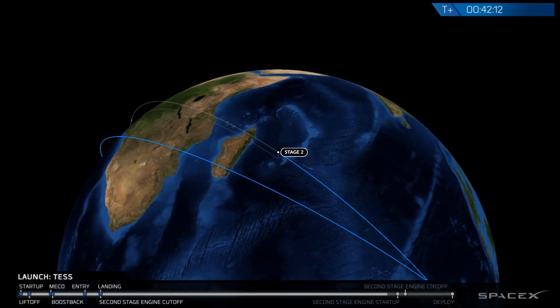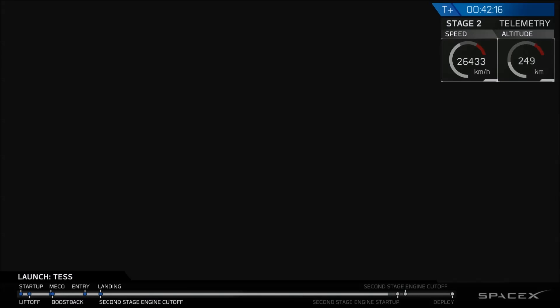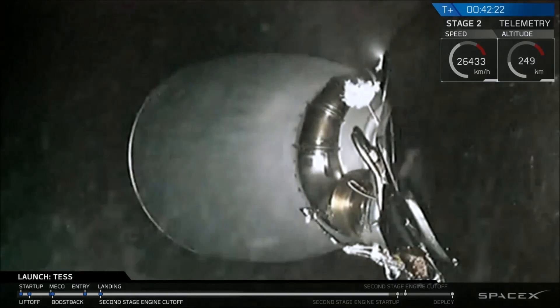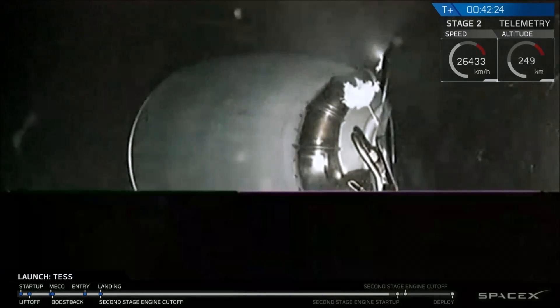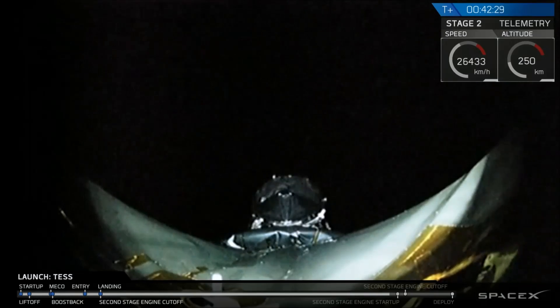Welcome back everybody. We are coming upon the end of our 35-minute coast, and the second engine is about to reignite. Just heard on the nets that MVAC chilling has begun. Pretty soon, the second stage will be reigniting to take Tess to its deployment orbit.